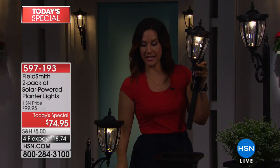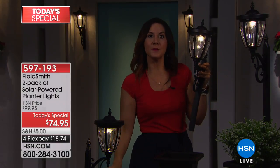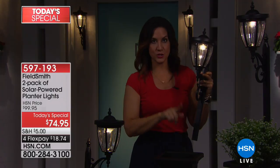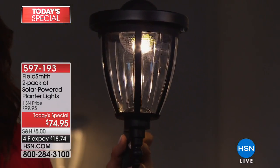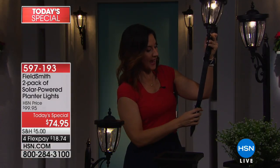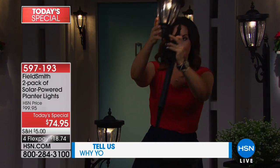Let me show you the light post. You get two extension rods for each one — you can use them as you'd like. You can use three rods and make it over three feet tall, or go down to just one rod at about 23 and a half inches tall. You can also use the ground stake that comes with them. If you want to use these separately, just add the ground stake and you can make your garden glow. You can create a walkway in seconds that will be beautiful, warm, and inviting.